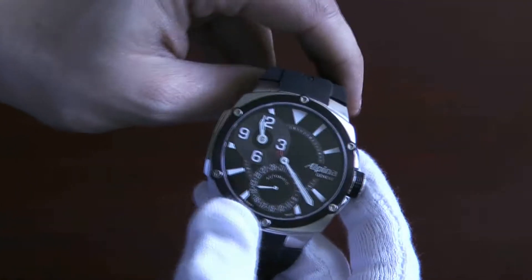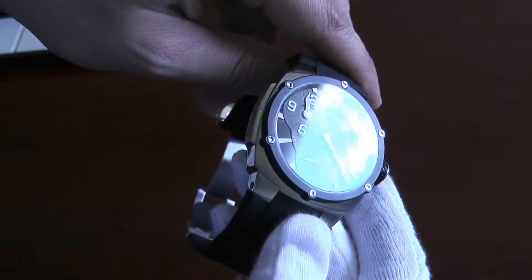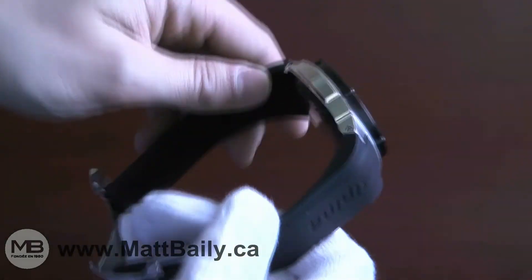The dial is clear but intricate, with hours on a subsidiary dial at 10 o'clock and a date at 6 o'clock. The hands and markers glow strongly in the dark.